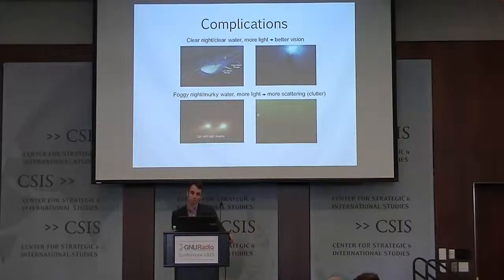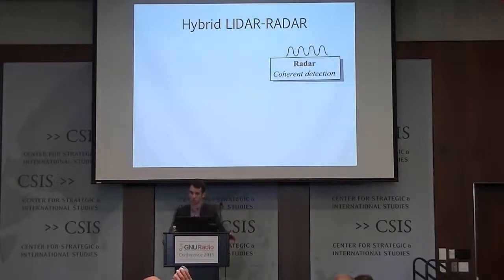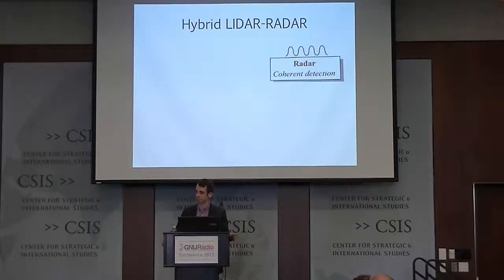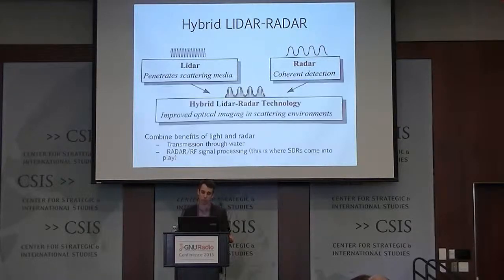What we're trying to study is how do we separate the object we're trying to detect from this clutter. Pulse compression techniques have been used in radar for over half a century with great success, and we'd love to use these techniques. But radar doesn't penetrate water. We know that light does penetrate water, so what we do is combine LiDAR and radar by modulating the laser intensity with an RF signal — creating a hybrid LiDAR-radar — to combine the benefits of light propagating through water with the benefits of radar signal processing.